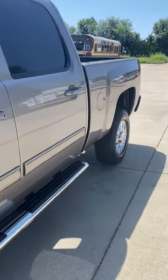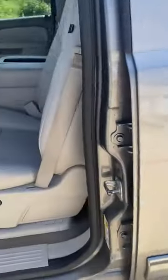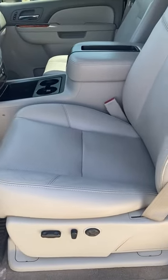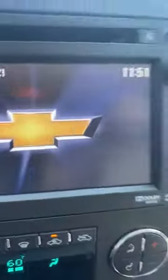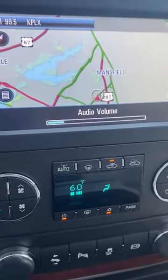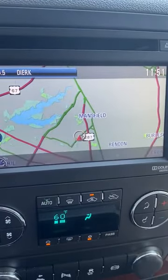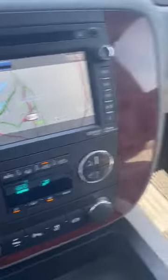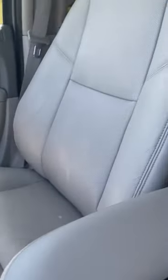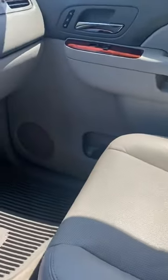It is the LTZ package, so it has leather seats, heated seats, air-conditioned seats, backup camera, navigation, power seats, and power locks and mirrors. No cracked dash, no peeling or faded buttons as you see in most of them. The interior is absolutely spotless — no rips, stains, or wear marks.